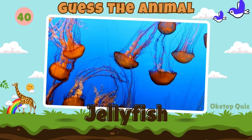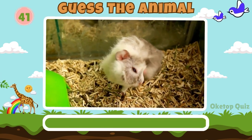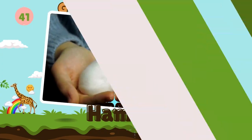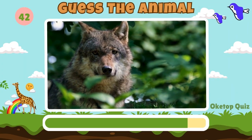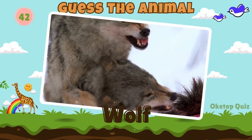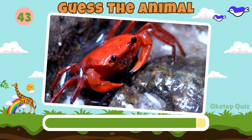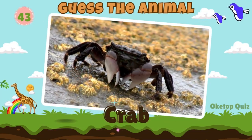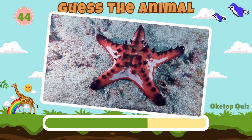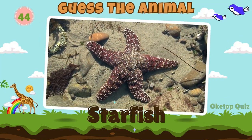Keep it up. Here's the next animal. Hamster. Wolf. Fantastic. Now try to guess this animal. Crab. Next in line, what animal is this? Starfish.